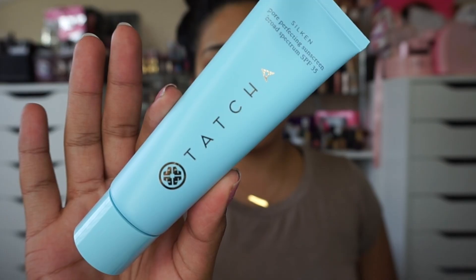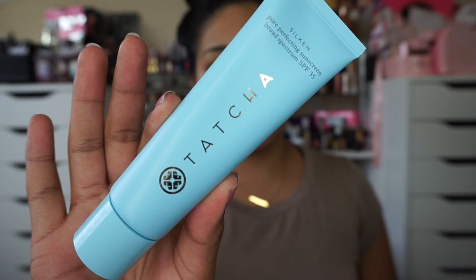Going in with the Tatcha sunscreen — I know I say it wrong, Tatcha, sorry — but I just work it into my face. This stuff smells so good and it doesn't leave your face oily or sticky. It just really soaks into the skin and I love it.